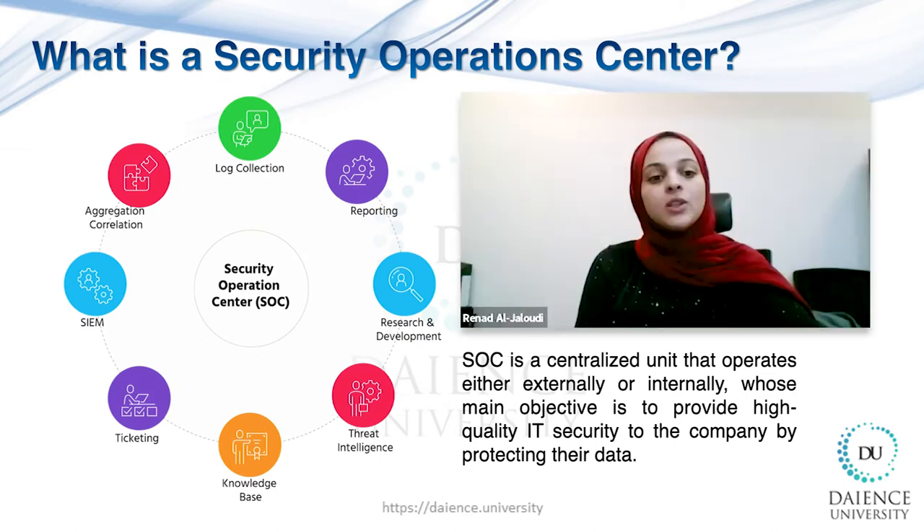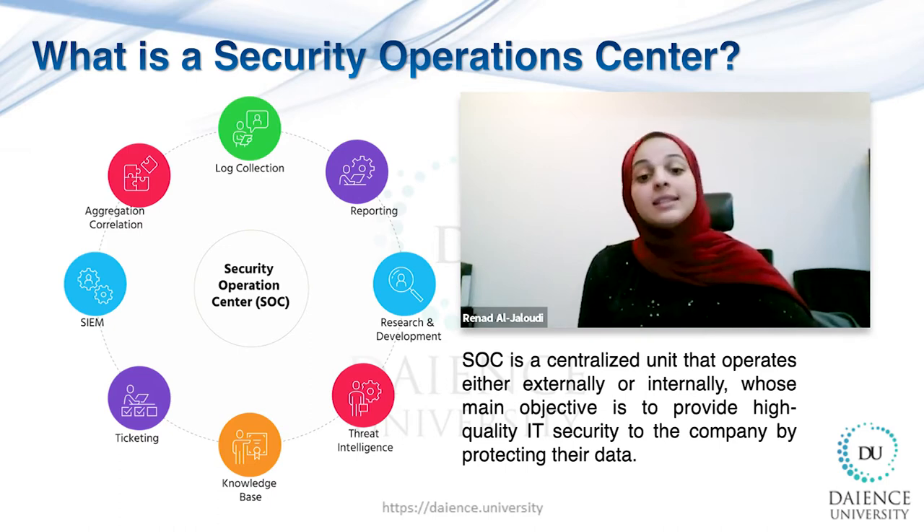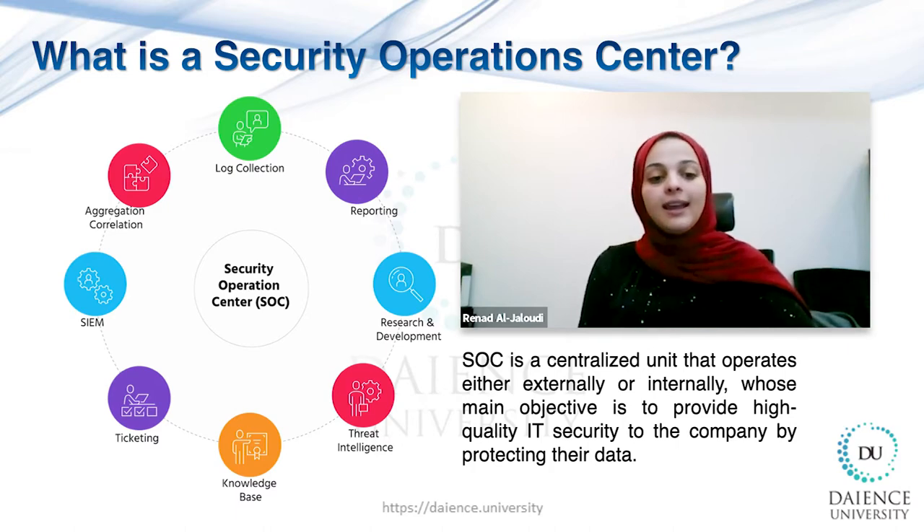A Security Operations Center is a team of professionals dedicated to preventing data breaches and other cybersecurity threats. The main goal of a Security Operations Center is to monitor, detect, investigate, and respond to all types of cyber threats around the clock. Security team members use a wide range of tools and processes, including security information and event management, proactive monitoring, breach detection, and establishing awareness of assets.